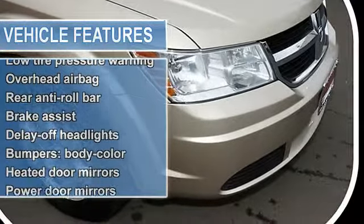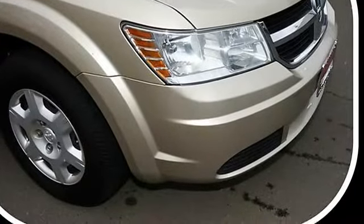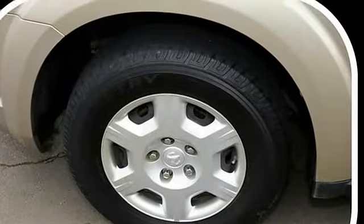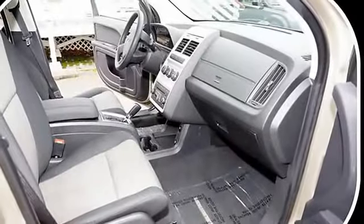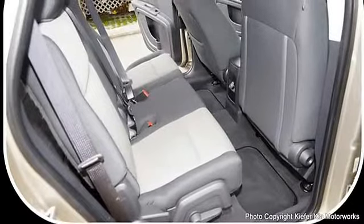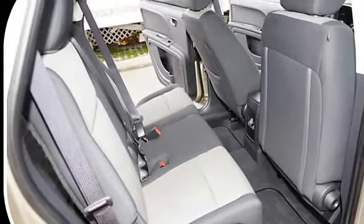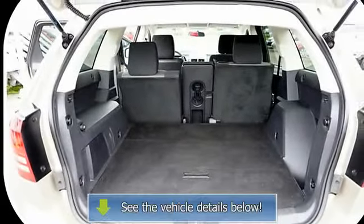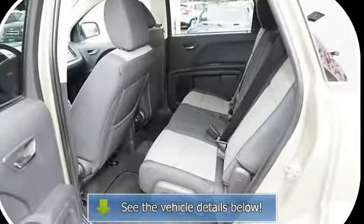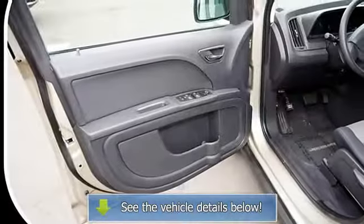Designated by Consumer Guide as a recommended midsize SUV in 2009. Call our internet fleet manager today for your personalized, one-on-one, hassle-free buying experience. We'll see you next time.